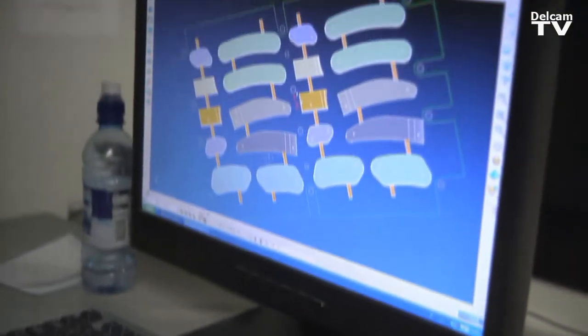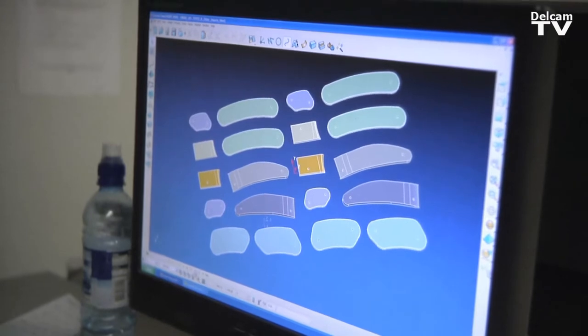We then use PowerShape, which is a modeling software that we can either split the model up or add flanges or whatever is needed to that particular model. Then when it's ready for manufacturing we'll use PowerMill, which is the machining software that creates all the toolpaths. When we finish the job while it's still on the machine, we can use OMV — on-machine verification with PowerInspect — to check that the job is accurate before we take it off the machine.